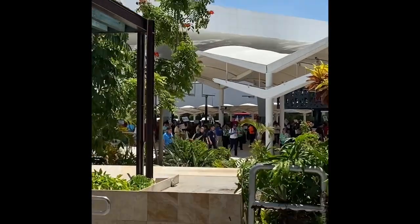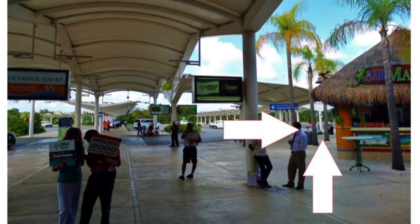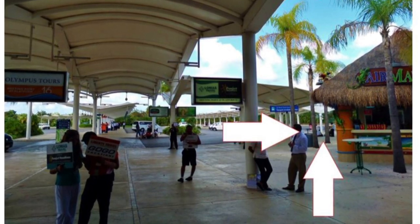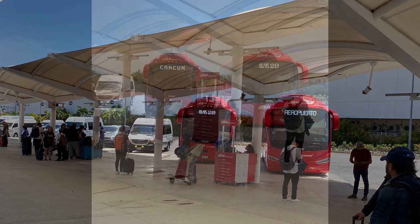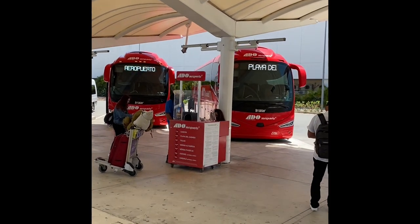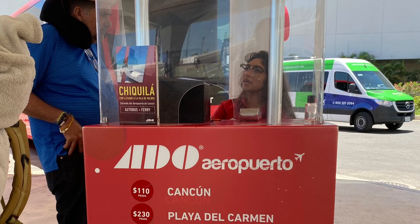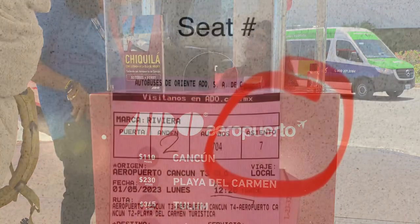Once you make it through customs and leave the terminal, this is what you'll see — it was pretty busy when I was there. You just walk over to the right, past Margaritaville, past all the people trying to get you to take a taxi. You'll see two buses: one to Cancun, one to Playa del Carmen. There'll be a station where you can buy your ticket.